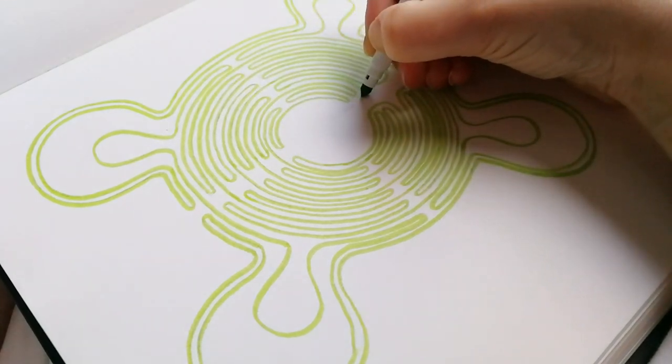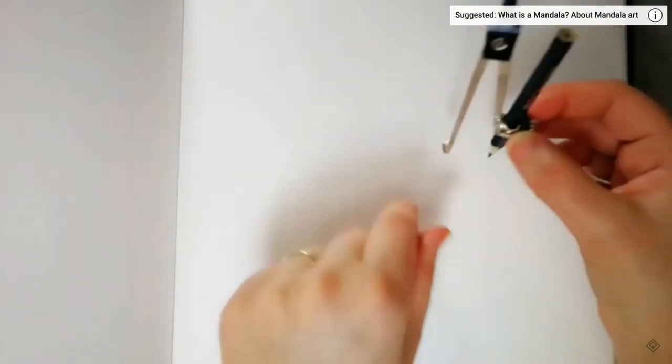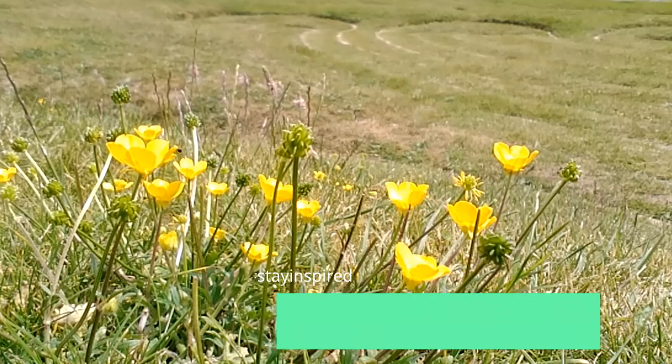Next year I'll make sure I'm available to give Mandala May my full attention, so we'll have live drawing and meditation events, more printouts and giveaways throughout the month, so make sure you're subscribed now. Thanks for joining me here today. Until next time, stay inspired!